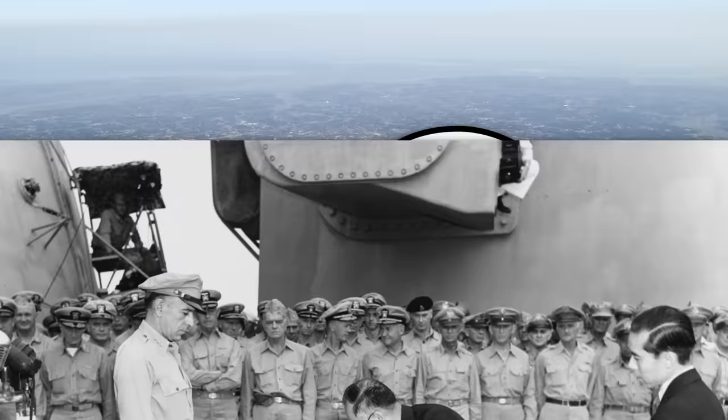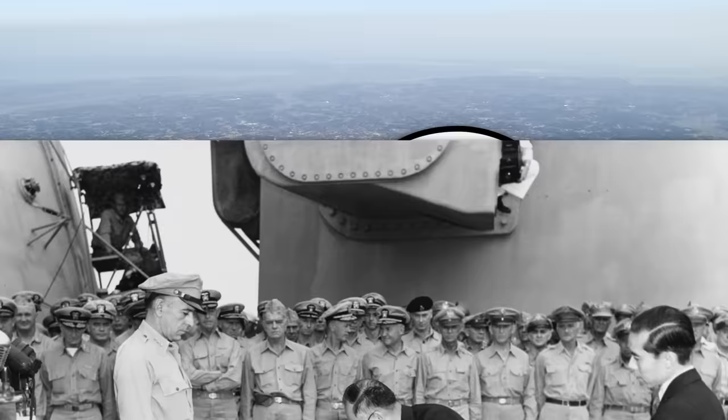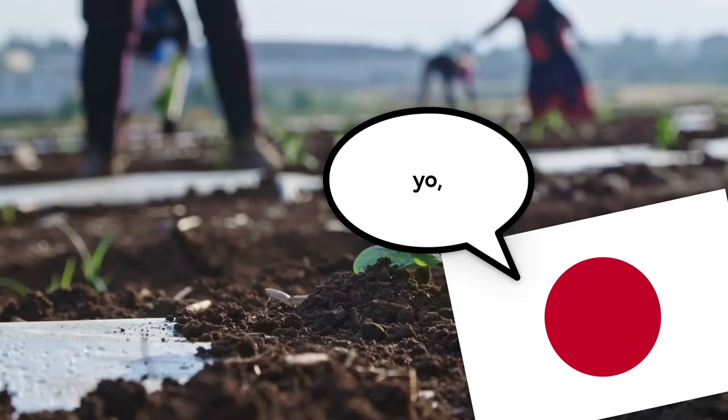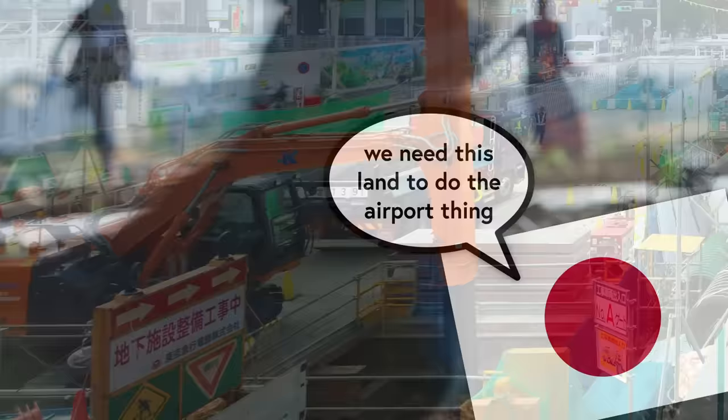A couple years later, Japan sort of took the L in World War II, so the Americans came around and were like, yo, don't do the monarchy thing anymore, or at least make it low-key. So as part of the low-key-ifying of the whole monarchy thing, they sold off a lot of the emperor's farmland around here to mostly poor people who then did the farming thing. Such they did happily until the 1960s-ish, when the government was like, yo, we need this land to do the airport thing.